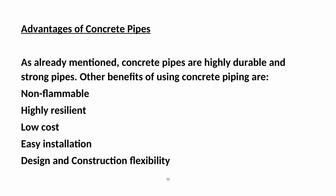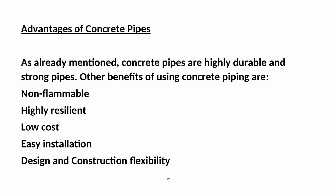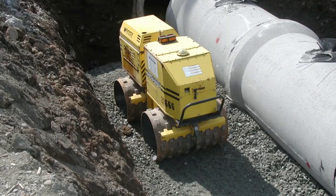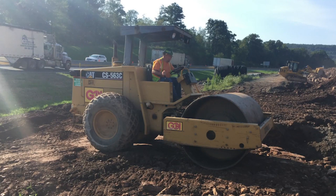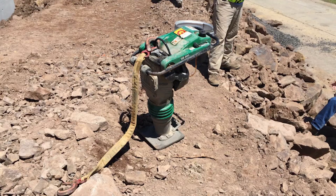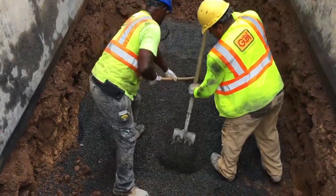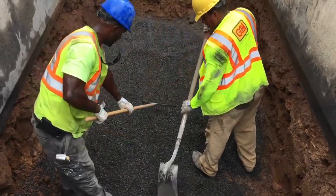Advantages of concrete pipes: Concrete pipes are highly durable and strong. Other benefits include being non-flammable, highly resilient, low-cost, easy to install, offering design and construction flexibility, weather-resistant, corrosion-resistant, able to resist both tensile and compressive stress, can be cast in situ, and suitable for all types of water. However, concrete pipes can be corroded at the crown by bacterial decomposition of organic matter present in sewage. Also, they are heavy and transportation and installation costs may be higher.